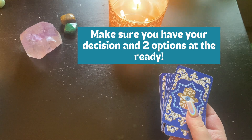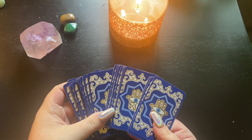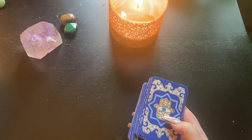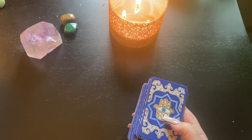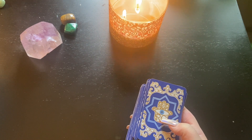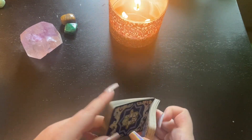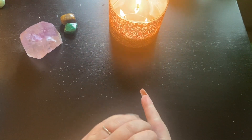Let's go ahead and do this together. Grab your Lenormand deck — any deck will do, I'm using the Rana George Lenormand. Close your eyes, take a deep breath in and out. Remember, you are ultimately in control of the decisions you make. Please let this just be an aid that you use in combination with your own intuition. Go ahead and shuffle your cards.